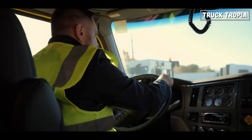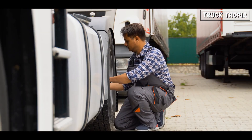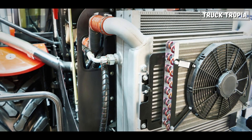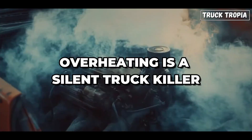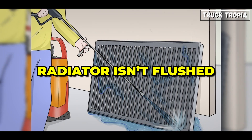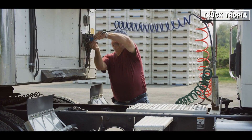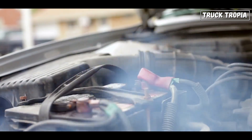High-mileage trucks that survive often use premium synthetic oils and stick to a strict maintenance schedule. Cooling systems are another big one — overheating is a silent truck killer. If the radiator isn't flushed, if the coolant is neglected, or if hoses and water pumps aren't replaced when needed, a truck that could have lasted a million miles might end up with a blown engine long before that.